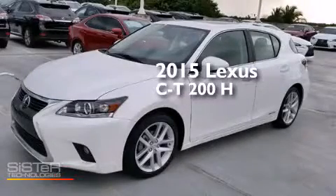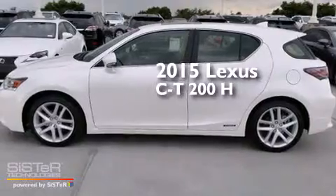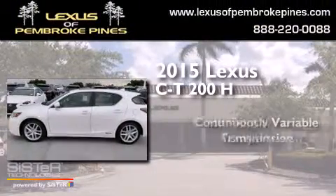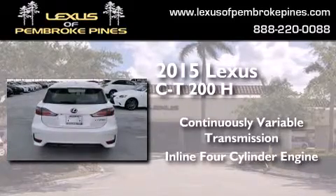This is a brand new 2015 Lexus CT200H. This hatchback has a continuously variable transmission and an inline four-cylinder engine.